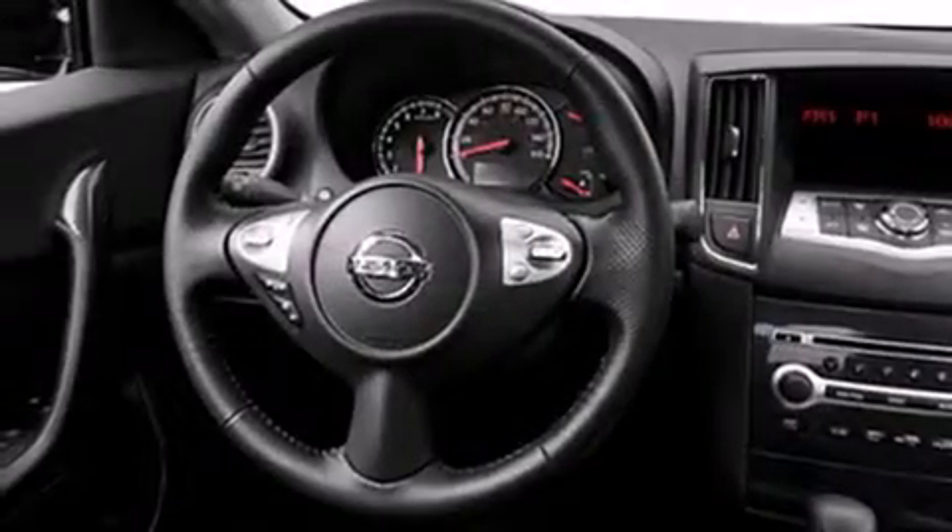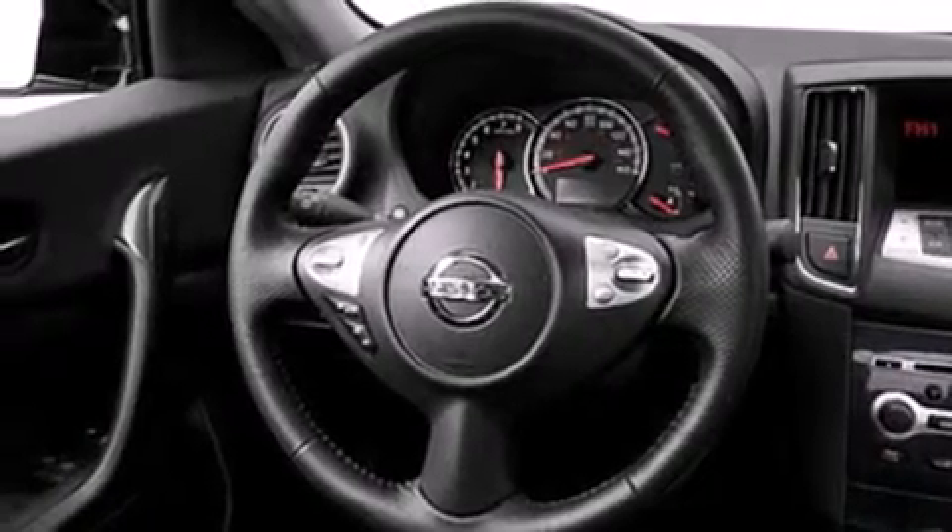All of the following features are included: a power moonroof, a low-tire pressure indicator, cruise control, and a CD player.